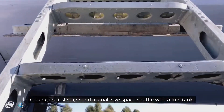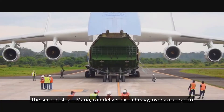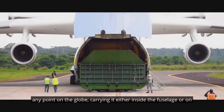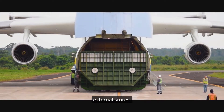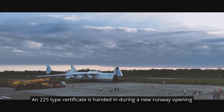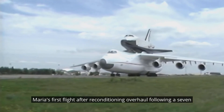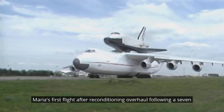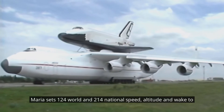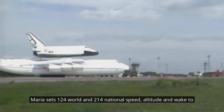With the airplane as the first stage and a small-sized space shuttle with a fuel tank as the second stage, Mriya can deliver extra-heavy oversized cargo to any point on the globe, carrying it either inside the fuselage or on external stores. The AN-225 type certificate was presented during a new runway opening ceremony at Borispol Airport. Mriya sets 124 world and 214 national speed, altitude, and weight-to-altitude records.